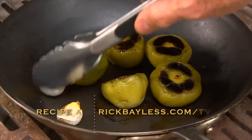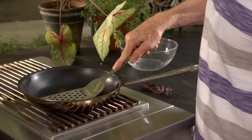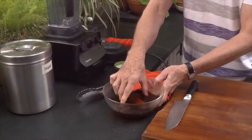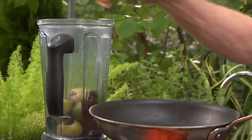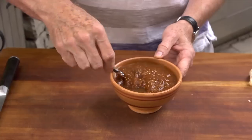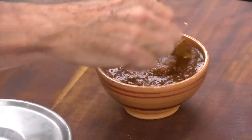Alongside the tomatillos, I'm going to roast a few cloves of garlic still in their papery skins until they're completely soft. While those are roasting, I'll toast the dried chilies in a skillet over medium heat — flip them over, press them down to toast the other side, put them into a bowl, cover them with hot tap water, slide a plate on top to keep them submerged, and let them soak for about 20 minutes. When the chilies are ready, take them out of their soaking liquid, drop them in a blender along with the peeled garlic and the roasted tomatillos, and blend until you've got a coarse puree. Add a little water to get the right consistency so it's easily spoonable, then season with salt and just a touch of sugar to bring out that beautiful smoky spiciness of the Oaxacan pasilla.